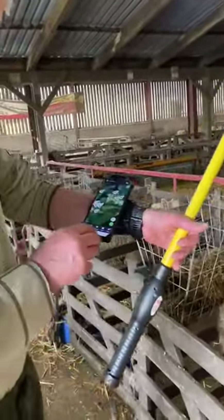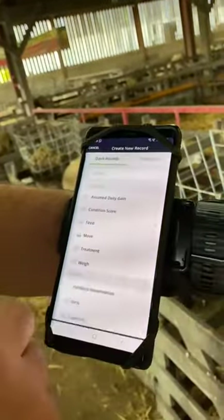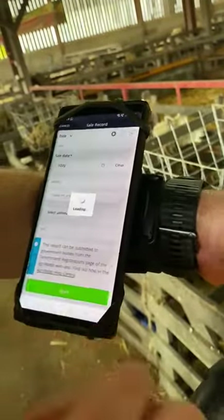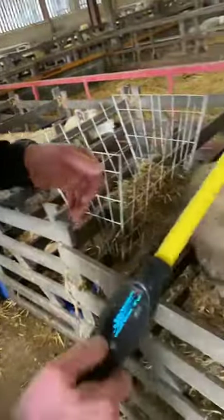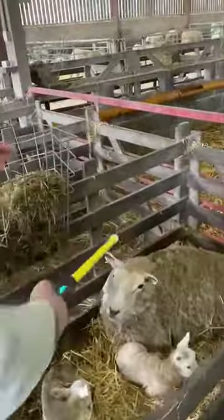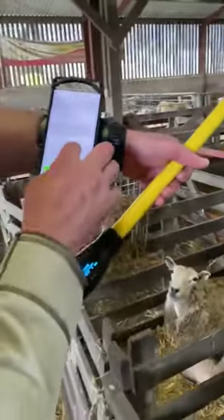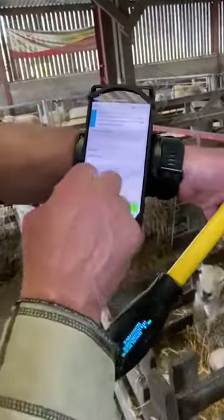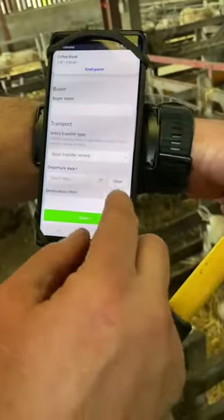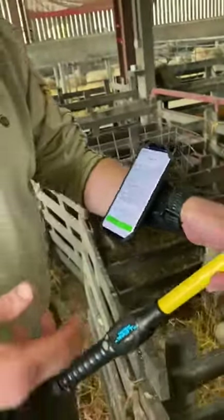What I would do is go to Livestock, Create Bulk Record, Sheep, and then down to Sale. My stick reader is still connected — I pick up the first ewe, she comes up, pick up the second ewe, and pick up the third ewe — there they are. Then you just go to the buyer name if you're selling them to a market or to an abattoir, and you just save it, and there's your sale record done.